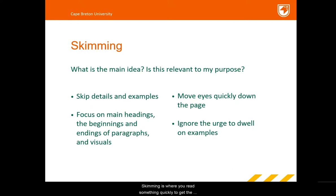Skimming is where you read something quickly to get the main idea or to see if it is relevant to your purpose. For example, you might skim an article to determine if it is related to your essay topic before reading it in more detail. When skimming, you should skip details and examples, focusing on main headings, the beginnings and ends of paragraphs, and visuals. Move your eyes as quickly down the page as you can, ignoring the urge to dwell on examples or explanations until you have the overall idea.